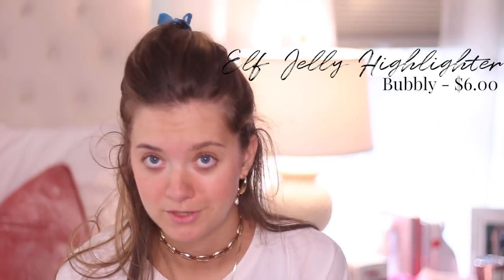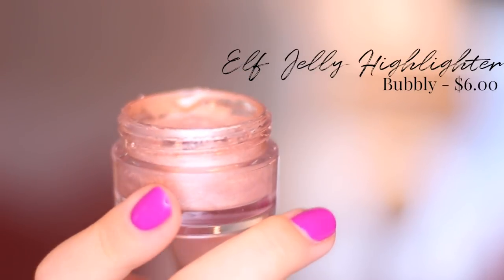I want to talk about two highlighters I just picked up. I went to Ulta without any research and grabbed two random things — and they both smack, which never happens. The first is the e.l.f. jelly highlighter — you can see how gelatinous it is. The second is from essence and it's called 'Make Me Glow' — it looks just like High Beam. I think the essence one was six dollars and the e.l.f. one was four or five.